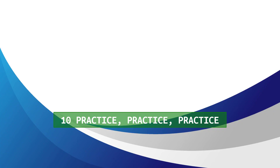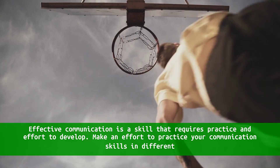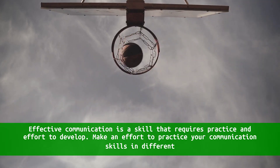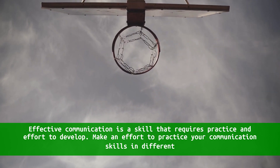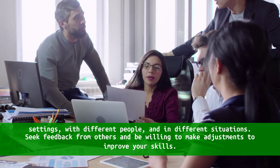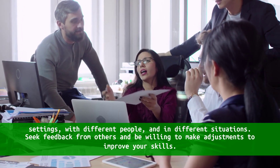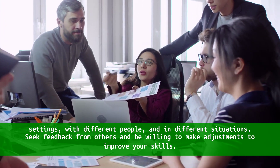10. Practice, practice, practice. Effective communication is a skill that requires practice and effort to develop. Make an effort to practice your communication skills in different settings, with different people, and in different situations. Seek feedback from others and be willing to make adjustments to improve your skills.